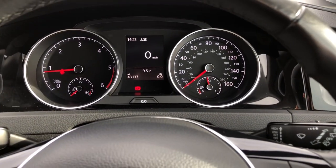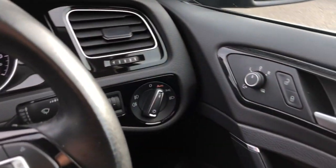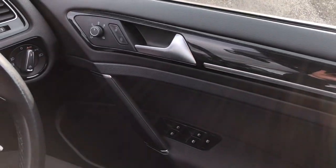Here's your instrument cluster. You've also got your automatic lights and heated door mirrors as well.